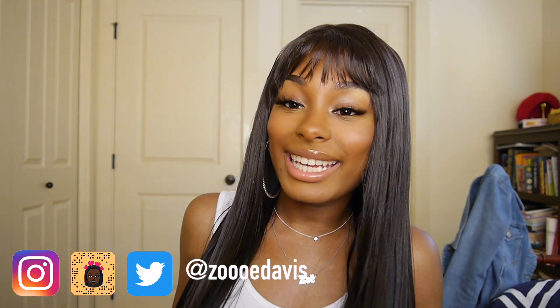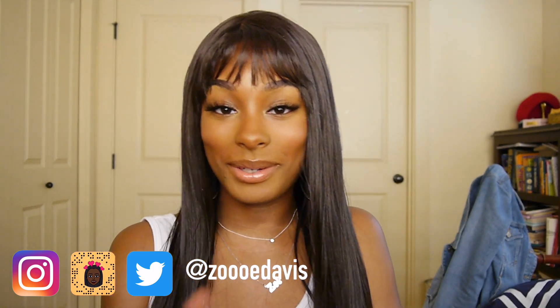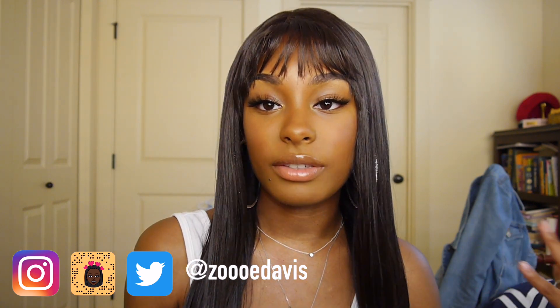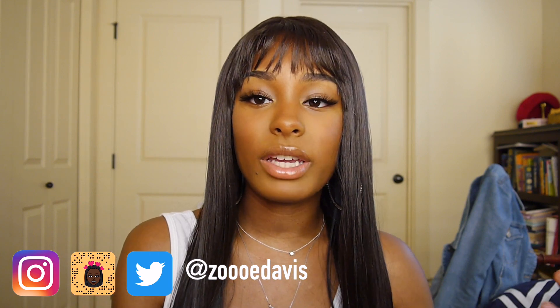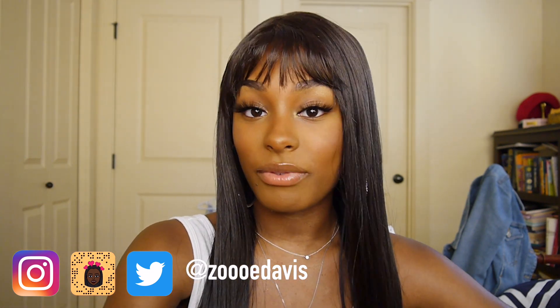Hi guys, welcome back. We're back in my normal setting and for this video I did my makeup — don't get used to it. Today we're doing my favorite beginner friendly wigs under $30. I thought this would be a good video idea because a lot of people have been asking me what hair do you use, what's a good wig for beginners. Today we'll cover not only the wigs but products that make life easier when you're just starting out. Without further ado, let's get to it.